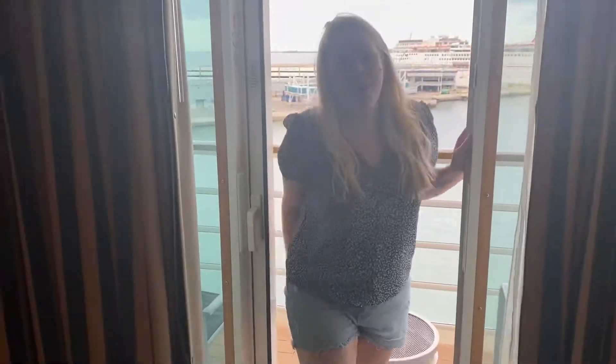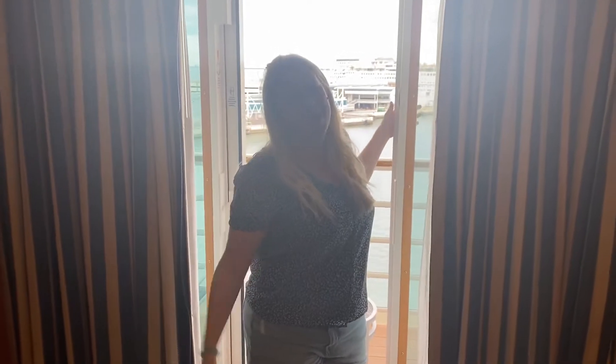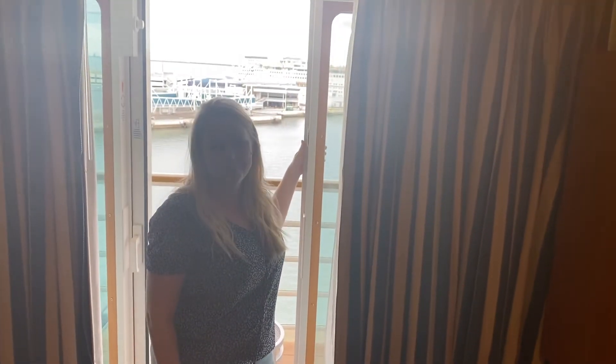So we'll be making some videos here while we're on the Disney Fantasy. Check out our YouTube, Vincent Vacations. We'll be right back.